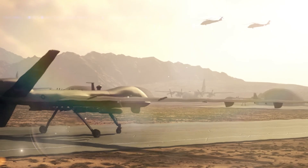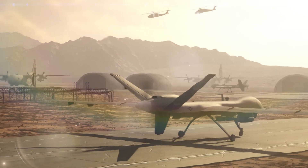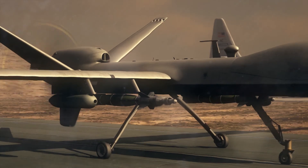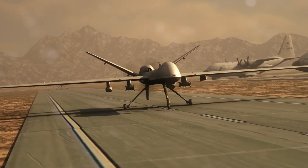Helicopters fly over an airfield as a military UAS taxis a runway. The camera does an x-ray close-up of the Agile Condor pod mounted under the wing of the UAS, showing the small system inside the pod. The UAS then takes off and flies through a night sky.